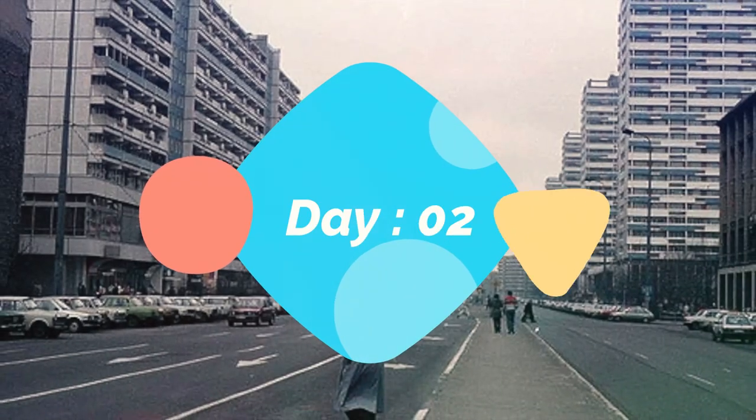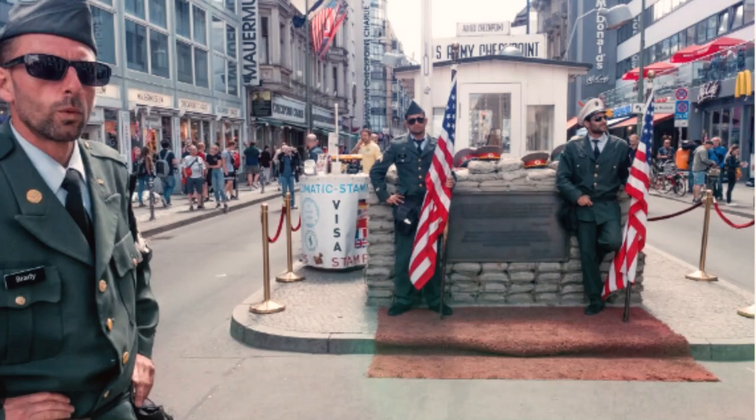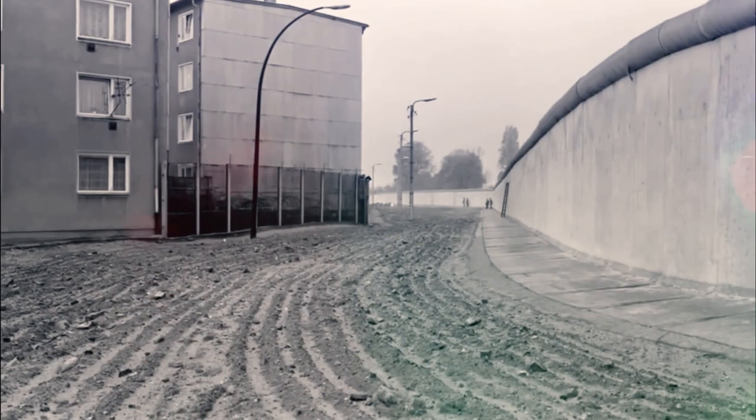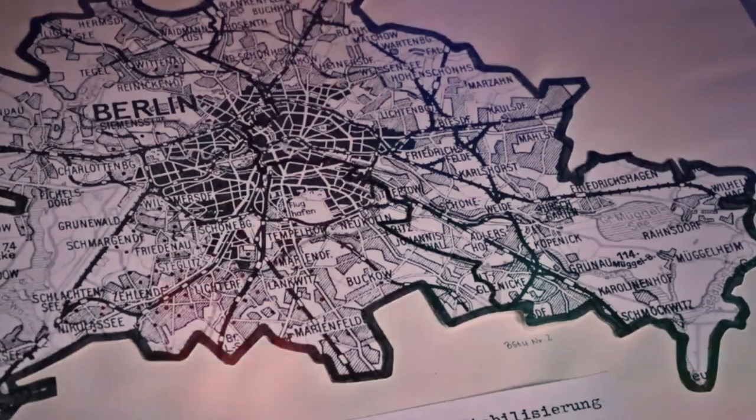Day 2. Today, delve into Berlin's fascinating Cold War history by visiting the Berlin Wall and Checkpoint Charlie. The Berlin Wall was a physical barrier that divided the city of Berlin, Germany, into East Berlin and West Berlin during the Cold War. It was constructed by the German Democratic Republic in 1961 and stood until 1989, when it was finally torn down.